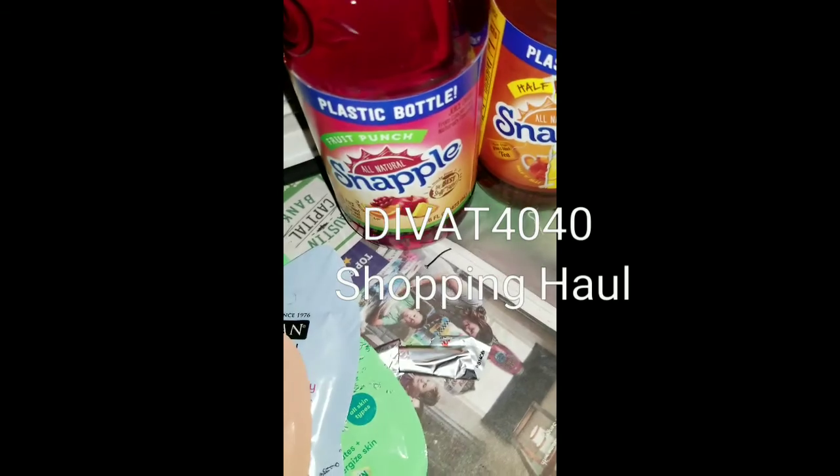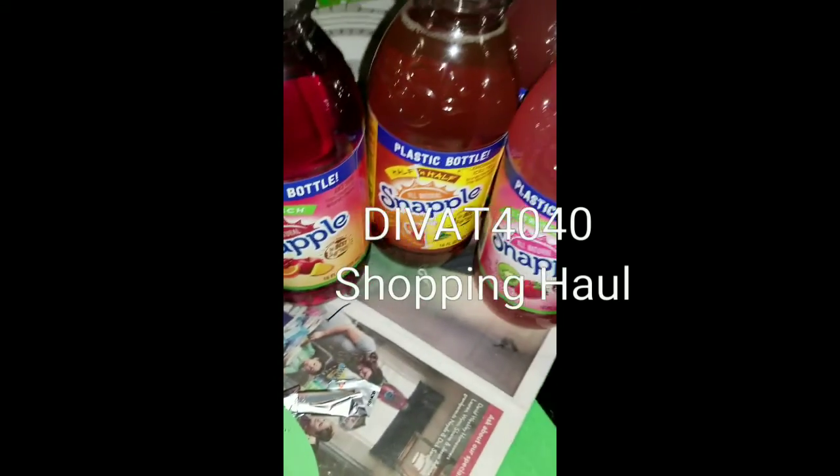These Snapples were $1. I had five and my daughter got me one. So I'm going to stock up on these to try to quit from drinking soda.